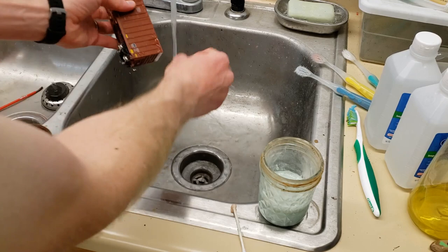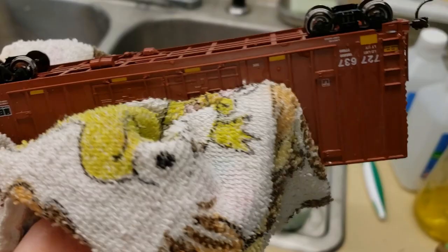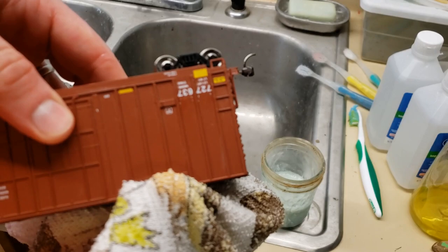What I do after I'm done is just rinse the car off real quick with water, and make sure you rub it a little bit so you don't get any Comet cleaner residue — you want it to look clean like that. Then I just get a paper towel and gently dab it. The nice thing about this car is there's no super fragile details, so it's easy to do work like this — these are perfect for operations.